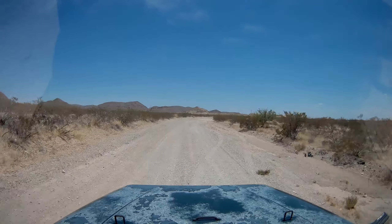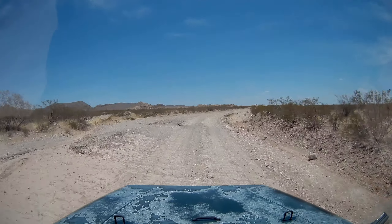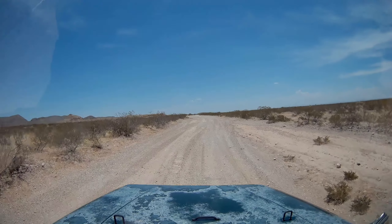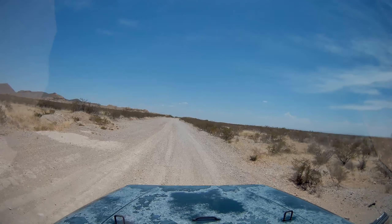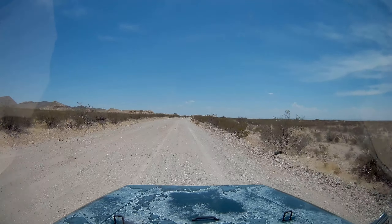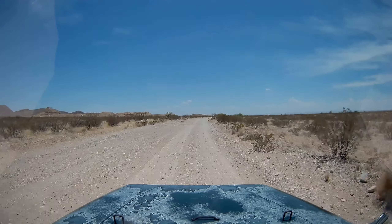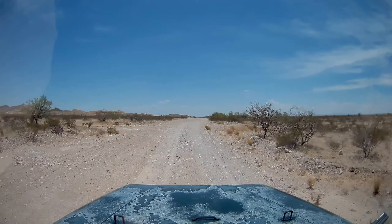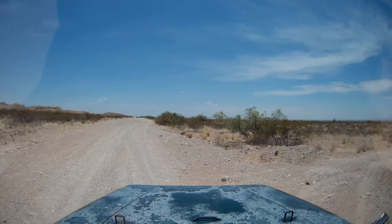Oh my god! There's some more old asphalt! Oh my god, my back! I got a big break — there we go. There's an area in the middle of the road. Wow, here you go to the right here real quick, there's a little gnarly section.